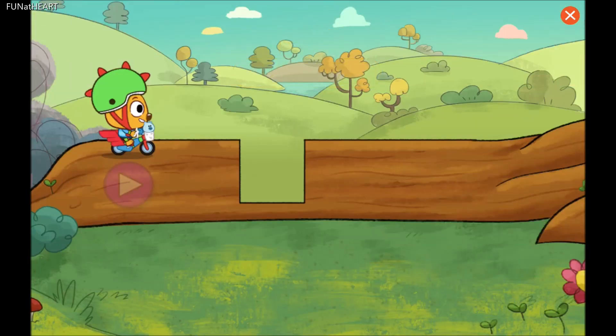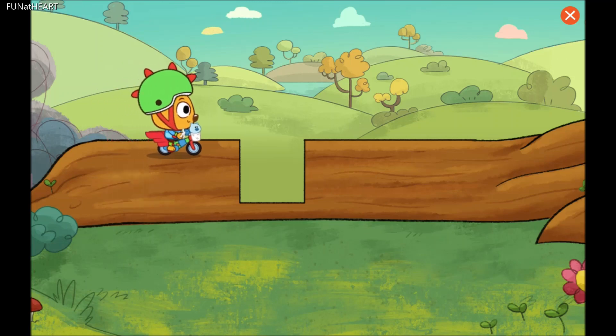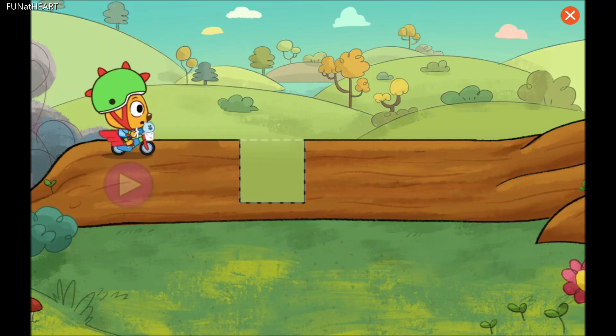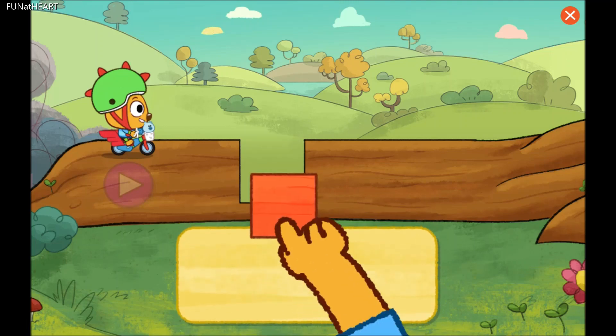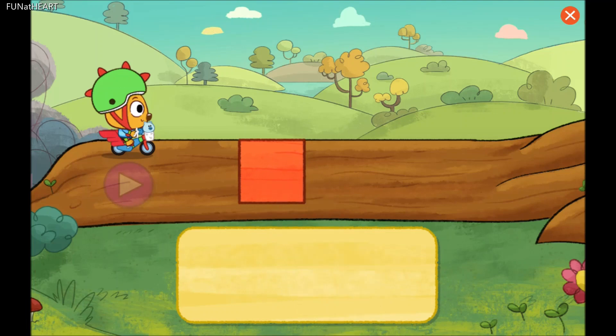Okay, snout, we need to get across the road. Oh, no! There's a hole in the road and we can't get across. Hmm. Snout says we can fill the hole with shapes. Then we can get across. Let's try it.